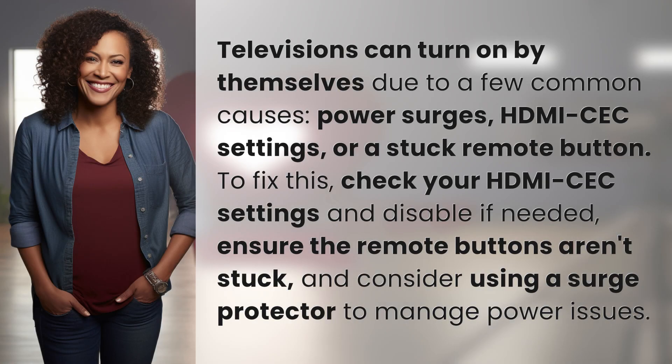Televisions can turn on by themselves due to a few common causes: power surges, HDMI CEC settings, or a stuck remote button.